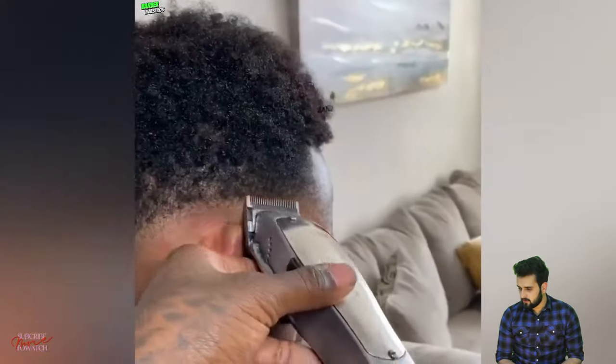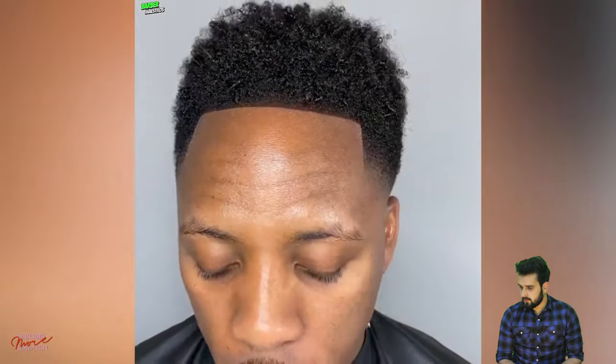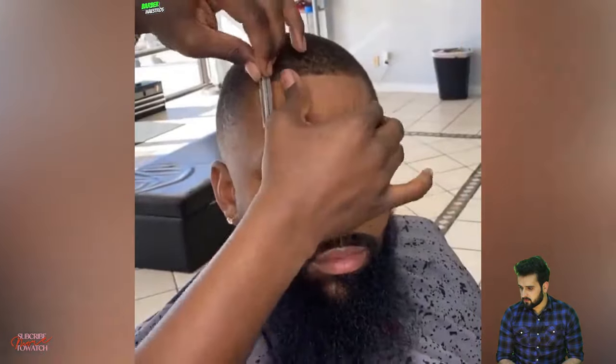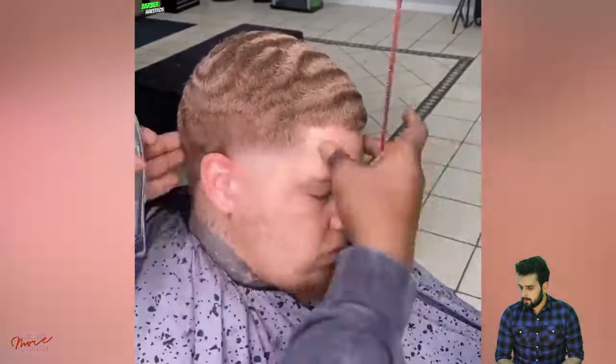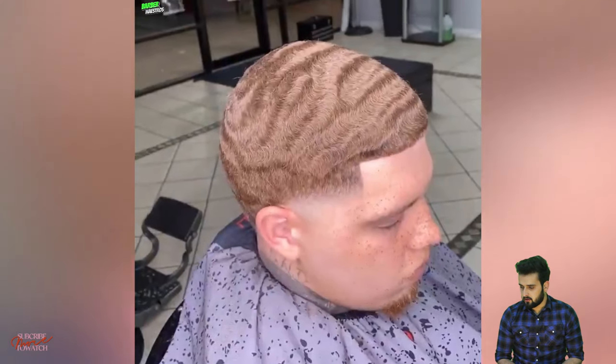That is a perfect mid fade shape-up line for this 360 wave style. We got another perfect mid fade — that was fantastic. We also got a high taper fade with twist ponytail and a natural hairline. Here is the best short haircut idea for you — a low taper with a crisp shape-up line and a simple buzz.